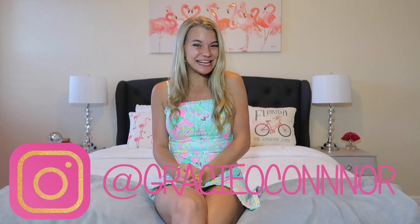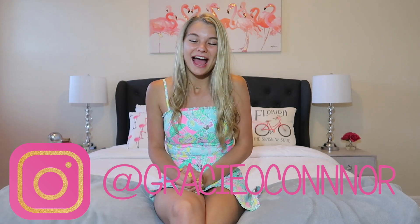Hey everybody, welcome back to my channel. Hi, if you're new here, I am Gracie. I'm going to be a sophomore at the University of Alabama and today I'm doing a huge dorm haul. Why do I say dorm haul if I'm going to be a sophomore? I am moving into my sorority house literally this week, August 1st. I'm so excited.